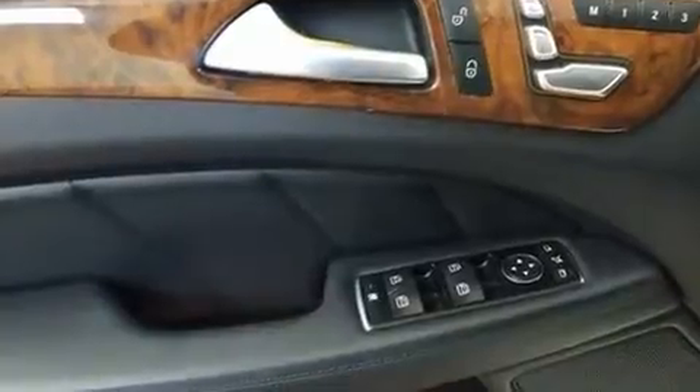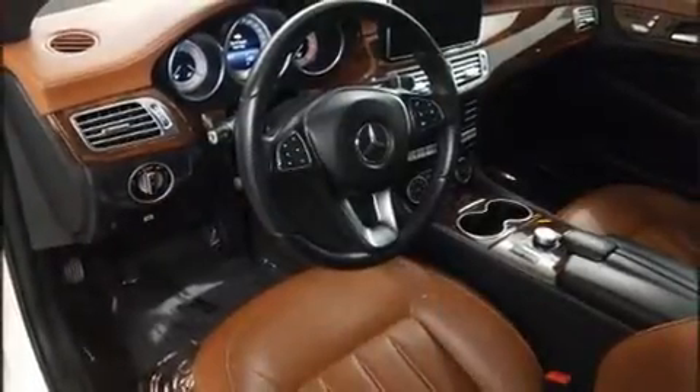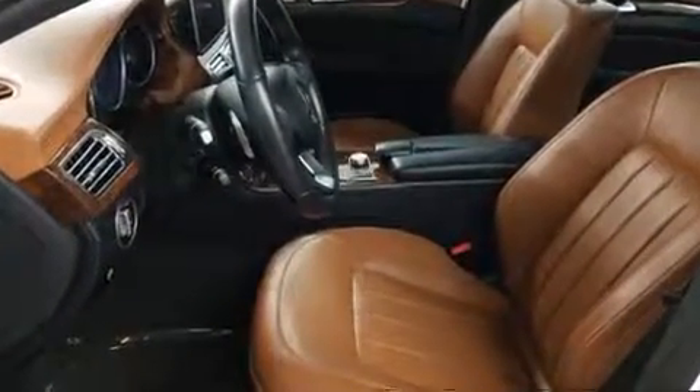Mercedes-Benz prioritized practicality, efficiency, and style by including leather upholstery, automatic dimming door mirrors, power front seats, front dual-zone air conditioning, and power windows.